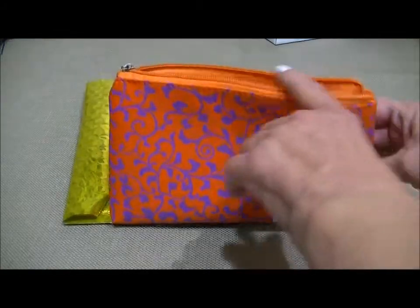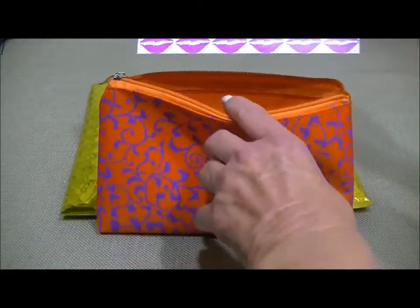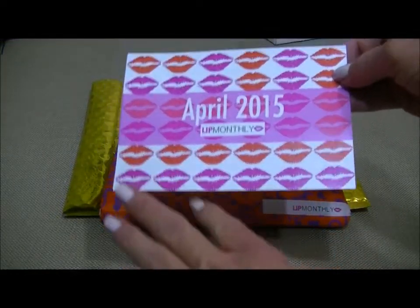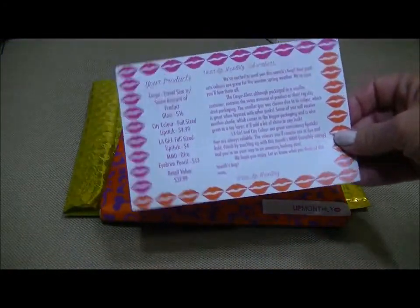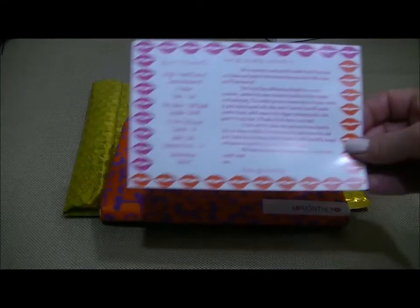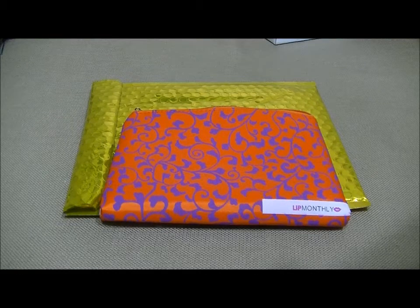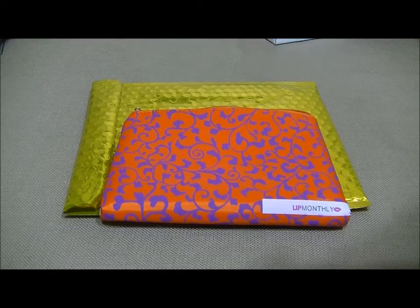Here's what is in my April Lip Monthly. First of all, there's a card and it's April 2015 Lip Monthly. On the back are the products and the prices. It says, 'Dear Lip Monthly subscribers, we're excited to send you this month's bag.'